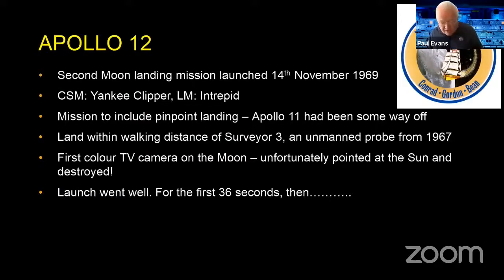Unlike Apollo 11, they managed to take a color TV camera to get color pictures of the moon. Unfortunately, as soon as they took it out of its box it got pointed at the sun, and that was the end of that. Cameras at that time were very fragile, and sunlight on the moon is very harsh and bright with no atmosphere to attenuate it, so the camera was destroyed.